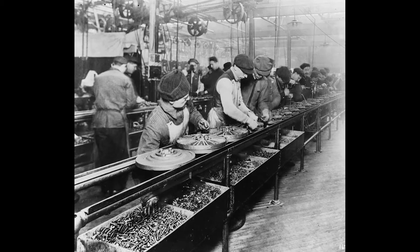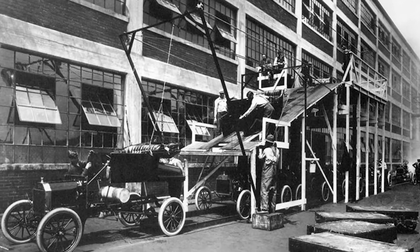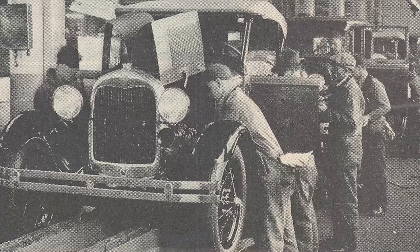Olds' invention is often overshadowed by Henry Ford, who improved the assembly line with the conveyor belt in 1913. Ford's improvement reduced the time of making a car from 12 man hours to just one hour and 33 minutes, and also reduced the cost to make the vehicle by a third.